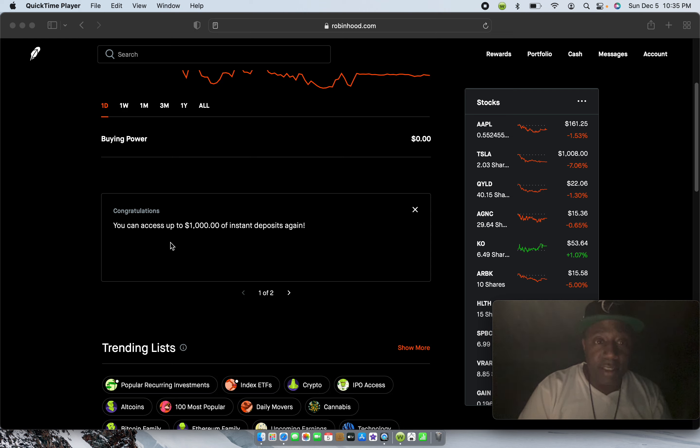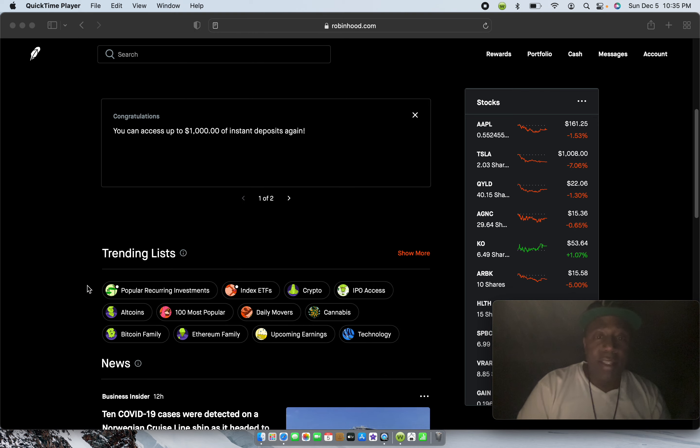You can access up to one thousand dollars of instant deposits. Once you put money in by transferring from your bank account, they'll give you at least a thousand dollars of instant deposit — meaning if you're transferring a thousand or anything under a thousand, while it's in the process of being transferred you can go ahead and start buying stock. This is the section I like — let me hit the 'show more' tab.